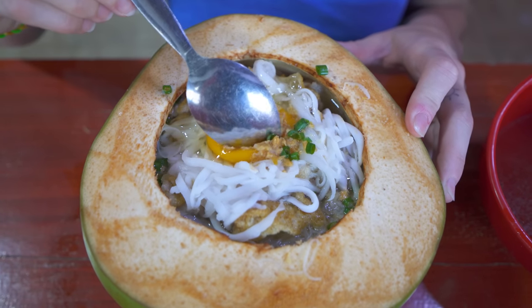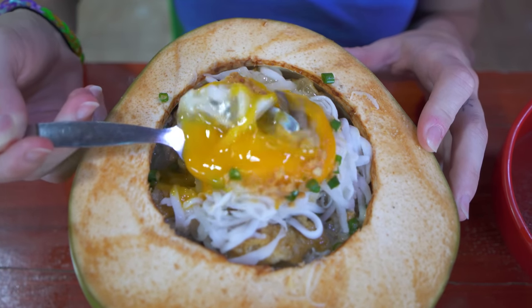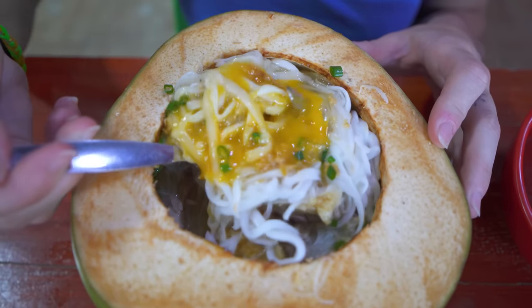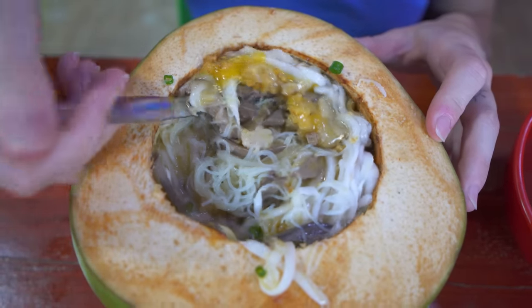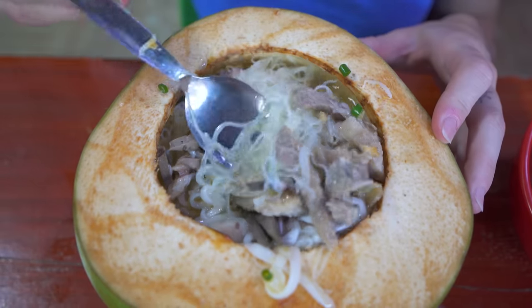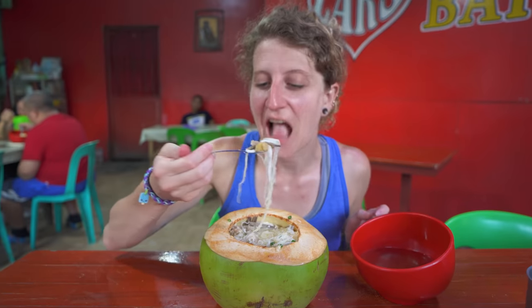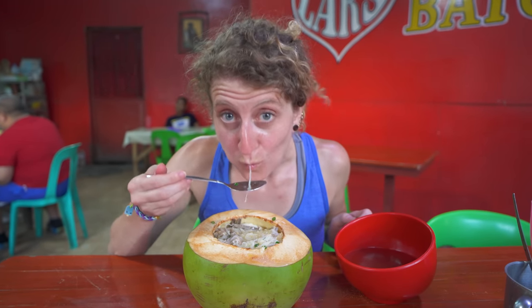Let's break this raw egg first — look at that, just super creamy. We'll get it in the hot broth to kind of mix it and cook it a bit and get some of these ingredients mixed around. There is just a ton of tasty stuff floating around here in this coconut. Let's get a nice big first bite. Wow — that is incredibly delicious.